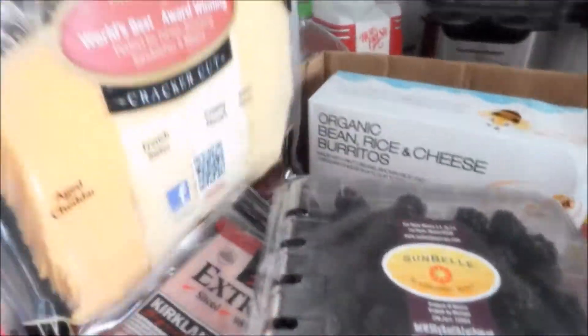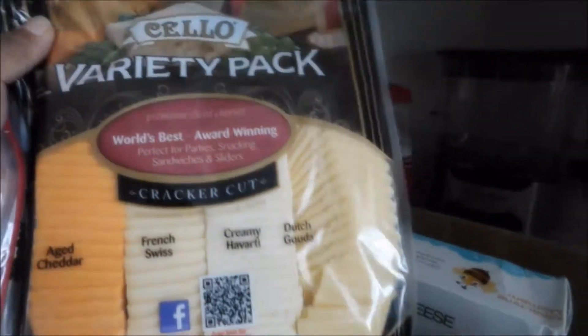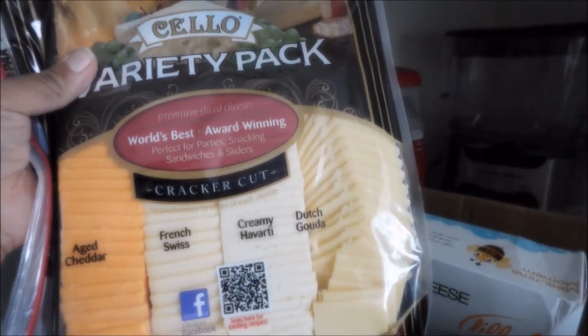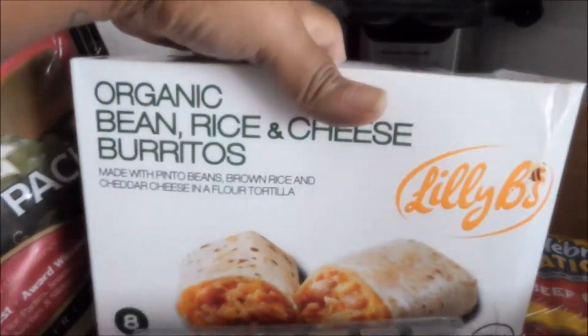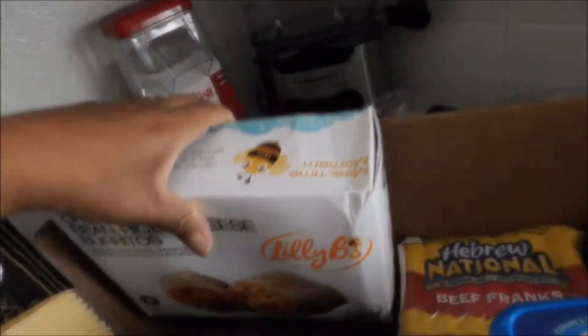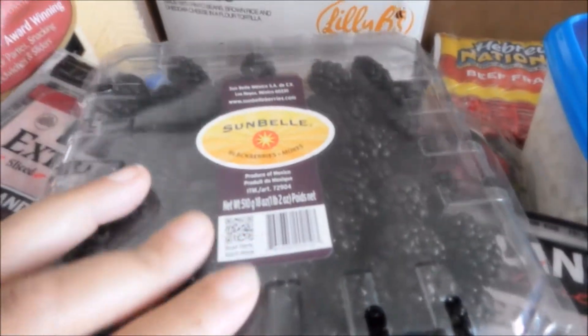I got a variety pack of the cracker cut cheeses — those are going to be perfect for by the pool and snacks. I also got the organic bean, rice, and cheese burritos, and some blackberries.